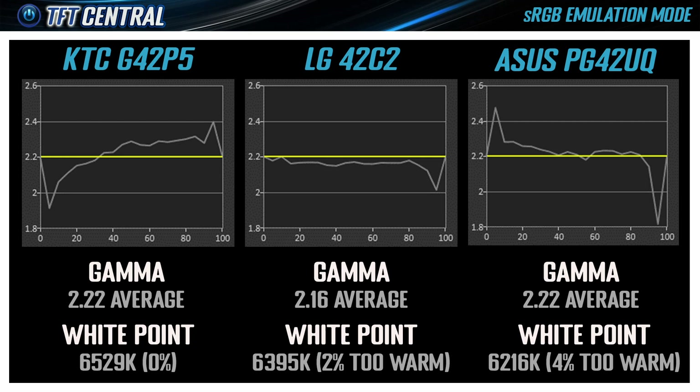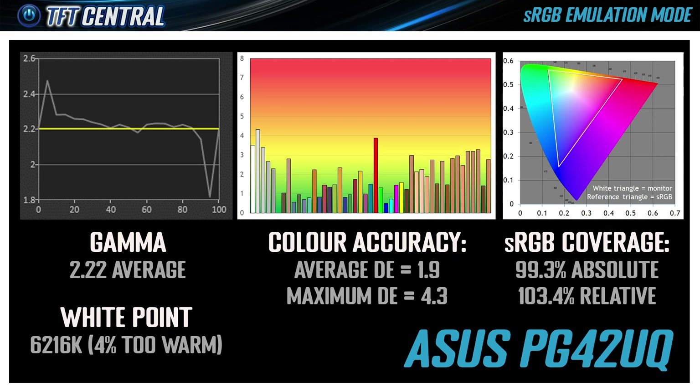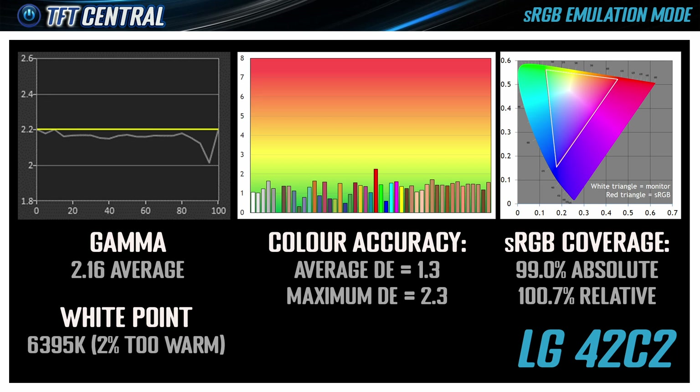All three models offer very good emulation and clamping of the sRGB colour space, with very little to separate them on colour accuracy. With a Delta E of 1.5 on the KTC, 1.9 on the Asus, and 1.3 on the LG, they're all very close. The LG has the overall edge with a maximum Delta E of only 2.3. All three displays offer good sRGB modes with decent colour accuracy, suitable for normal desktop and SDR use — there's not really much to separate them here.